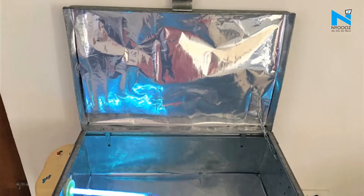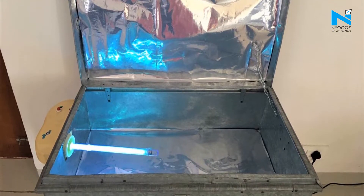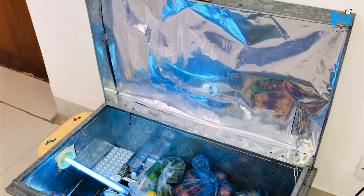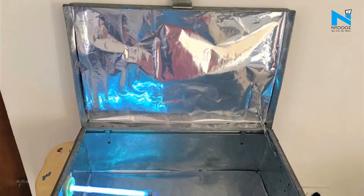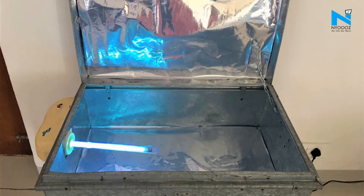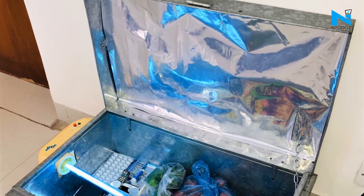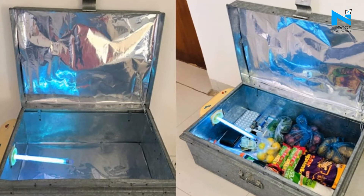The basic idea is to sanitize groceries and currency notes. The device, which comes as a blessing during the COVID-19 pandemic, will be available at the cost of only Rs 500 and will require around 30 minutes to sanitize the items that are kept inside.